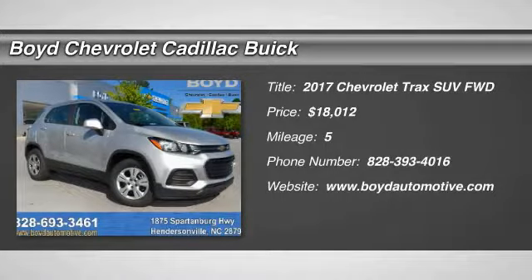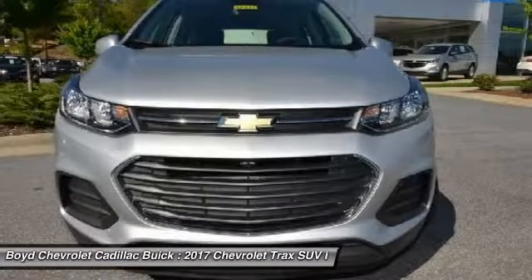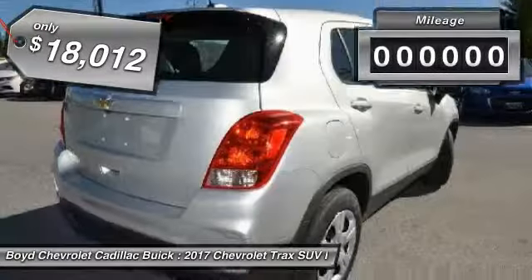The 2017 Chevrolet Trax. The Trax is tiny on the outside, but remarkably spacious within. It comes with a clean and modern interior and is priced below $20,000.